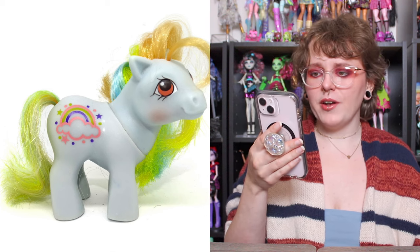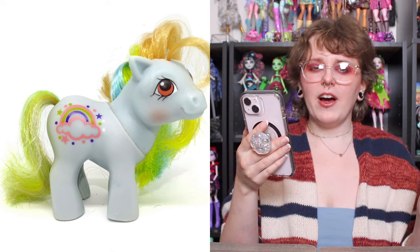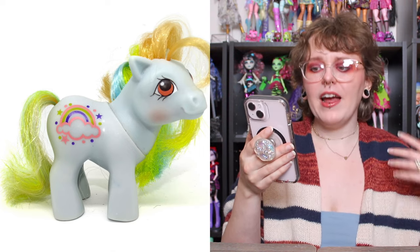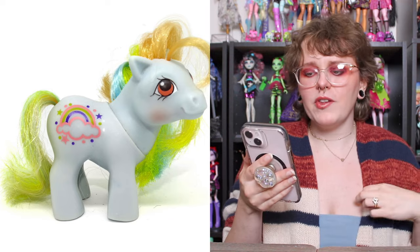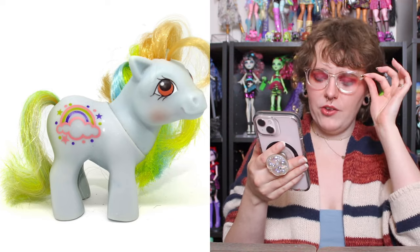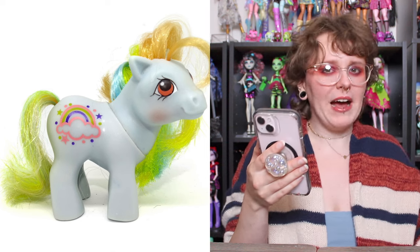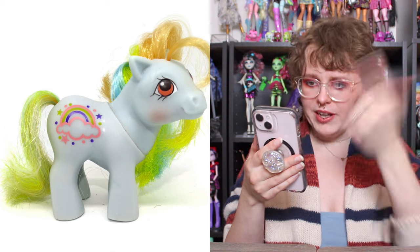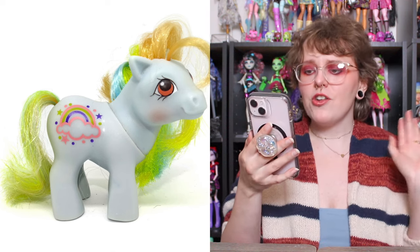Another baby pony here — we have Sun Ribbon. I just think the hair colors are so cute for this one. She's got a kind of rainbow for the cutie mark, and the baby ponies just have such adorable little face molds. But mostly it is the hair color that has drawn me in — really beautiful colors. It's a fun mix of almost more pastel tones, but then there's this really neon yellowish green in there that just stands out so well.